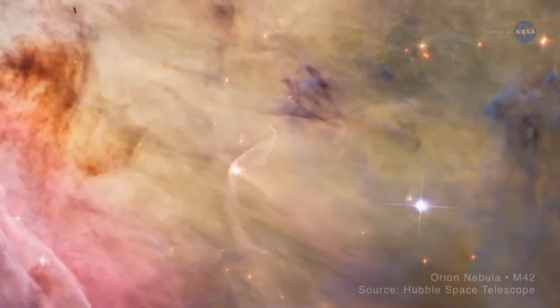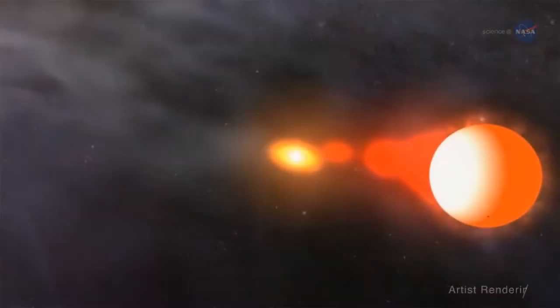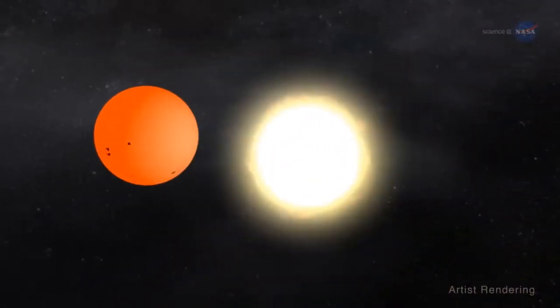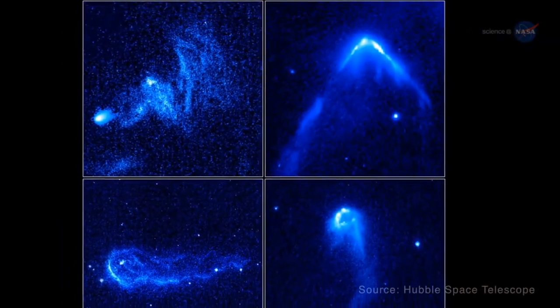Even the emptiest regions of space contain protons, electrons, atoms, molecules, and other matter. When planets, stars, and the plasma clouds ejected from supernova fly at high speed through this surrounding medium, cosmic bow shocks are generated in that medium.